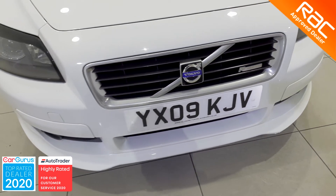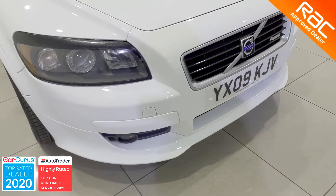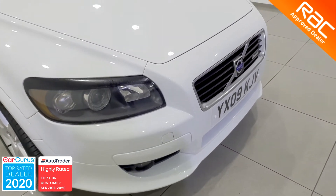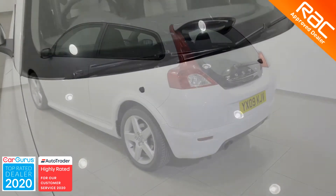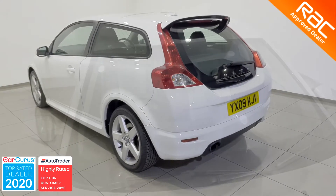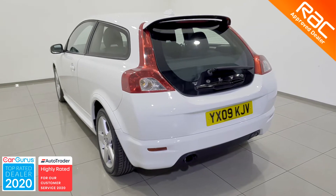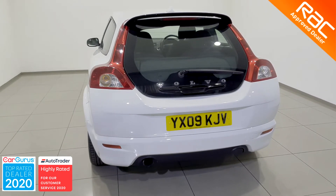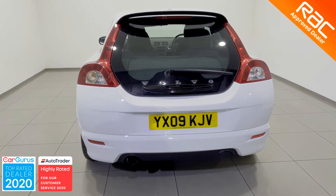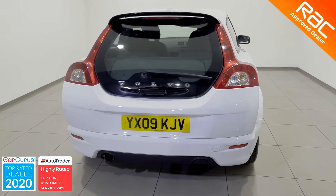And as you can see from this video, this vehicle is a perfect testament to just how hard our team works. This sporty hatchback looks absolutely fantastic in its crisp ice white bodywork, the slightly smoked light clusters and gorgeous 5-star alloy wheels.